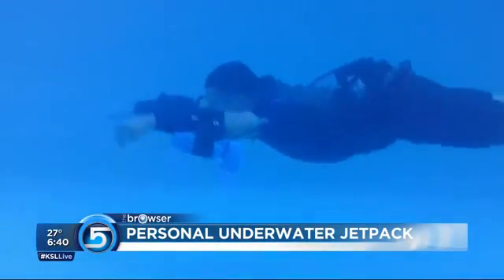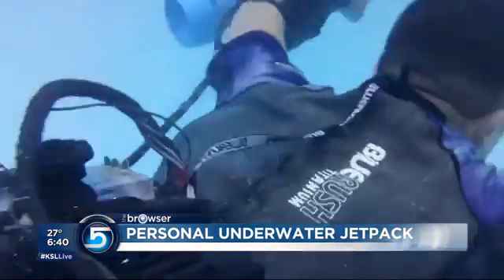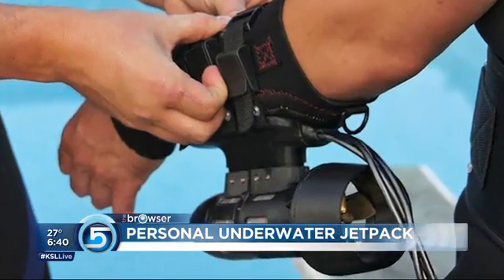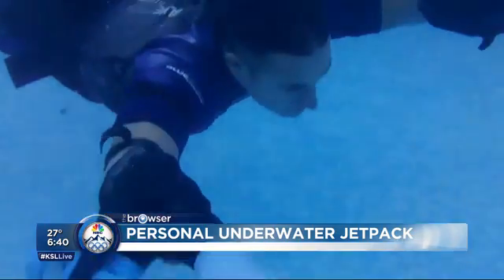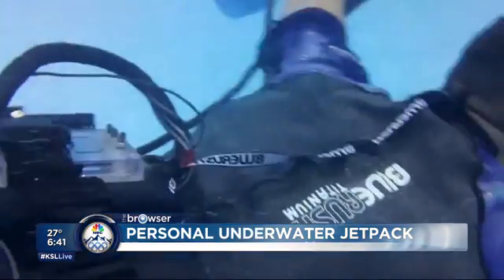It really all depends on how much money you have. For example, if you have about $5,700, you can buy these new underwater jet packs. They fit on your wrist, and you can do any types of maneuvers underwater. They're electric, they're rechargeable, and they make you look very cool.